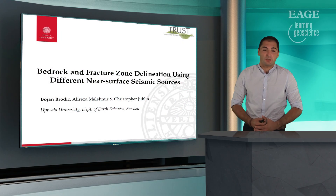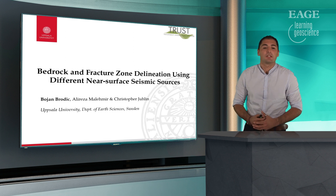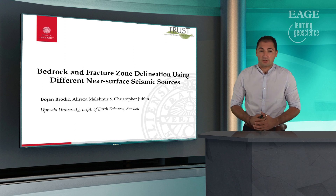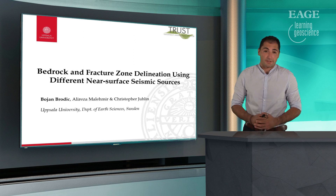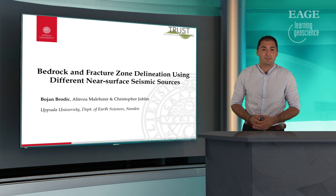Hello, my name is Bohem Rodic and I'm going to talk about the work that I have done together with Alereza Malek-Marie and Christopher Uli from Uppsala University. The title of my talk is Bedrock Refractions on Delineation Using Deep-Cent Near-Surface Sources. It's a bit of a long title but I'm hoping that by the end of my talk you get to the point.